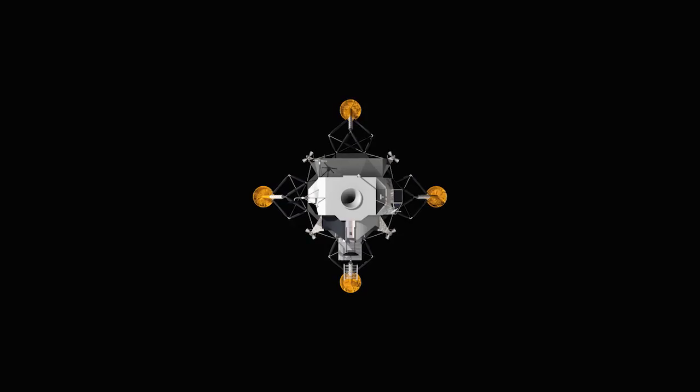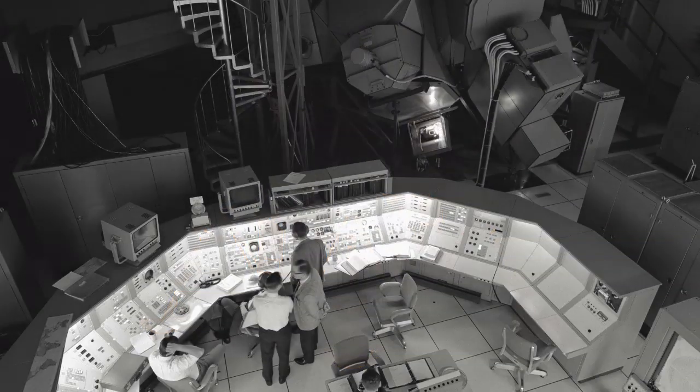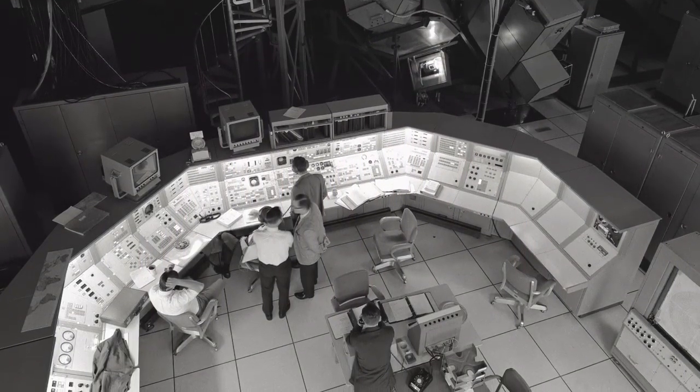On July 20th, 1969, one of the most phenomenal events made its way into the history books when Apollo 11 completed its historic mission to the moon. While the most brilliant minds helped to make sure that the Eagle had landed, computers also played a significant role.